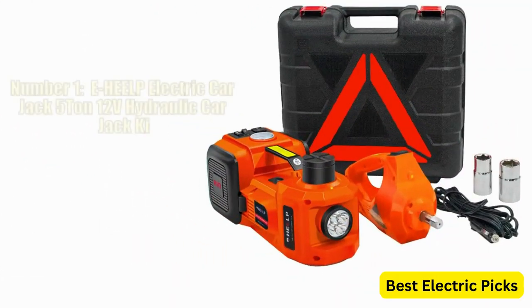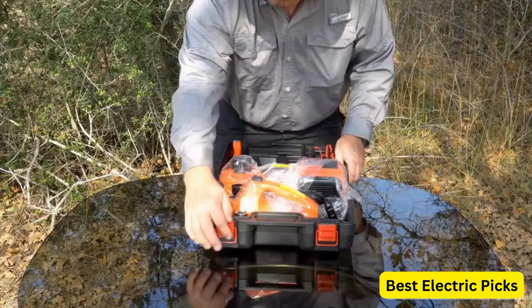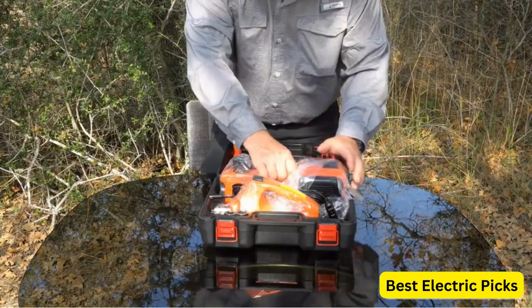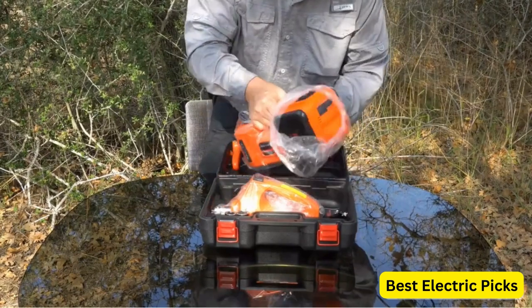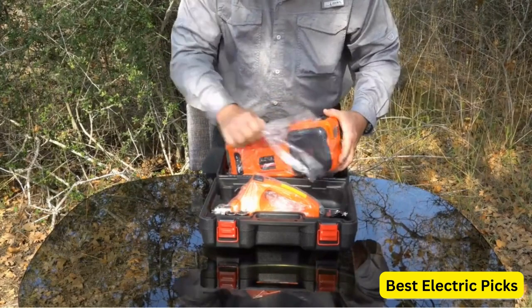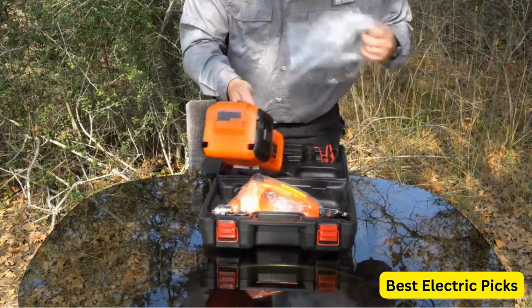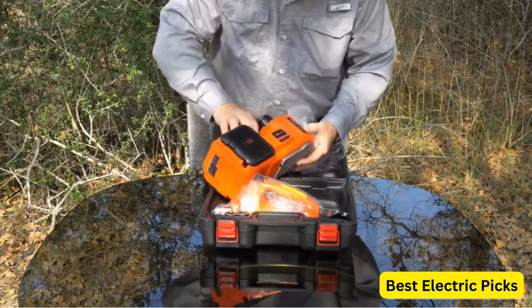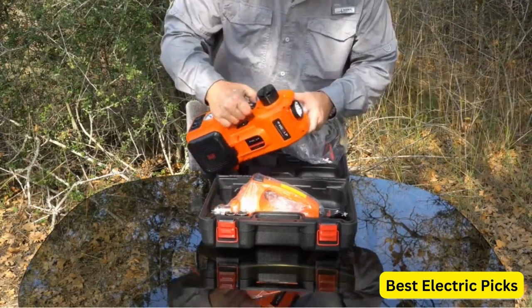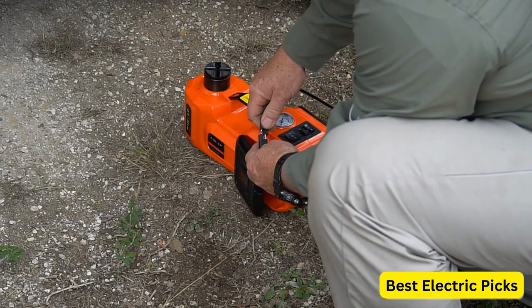Number 1. EHEELP Electric Car Jack, 5 Ton, 12 Volts Hydraulic Car Jack Kit. The EHEELP Electric Car Jack is a convenient and efficient tool designed to assist with changing tires and performing repairs on various vehicles, including SUVs, MPVs, sedans, and trucks. With a lifting capacity of 5 tons and a 12 volt hydraulic system, this electric car jack provides powerful lifting force to effortlessly elevate your vehicle.